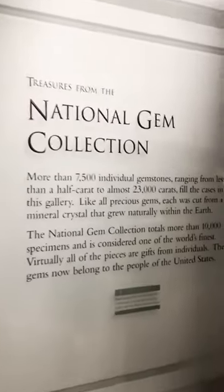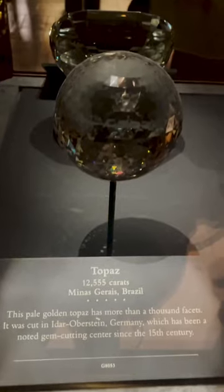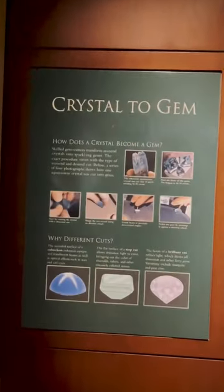The treasures from the National Gem Collection had not only stunning large pieces of stone — which were mostly topaz — but beautiful pieces of royalty, history, and world-breaking discoveries as well.